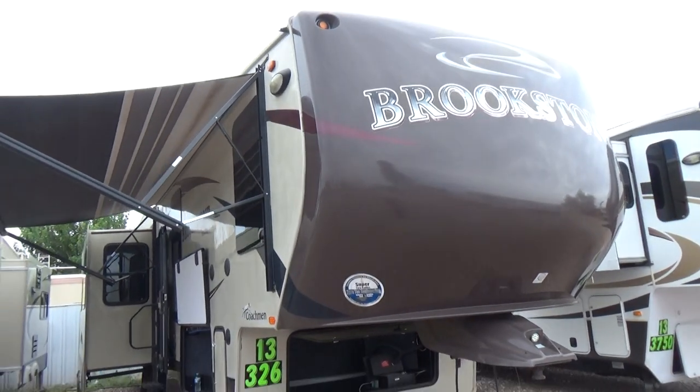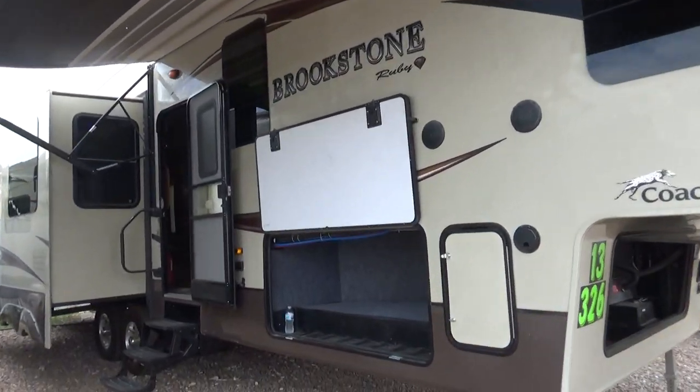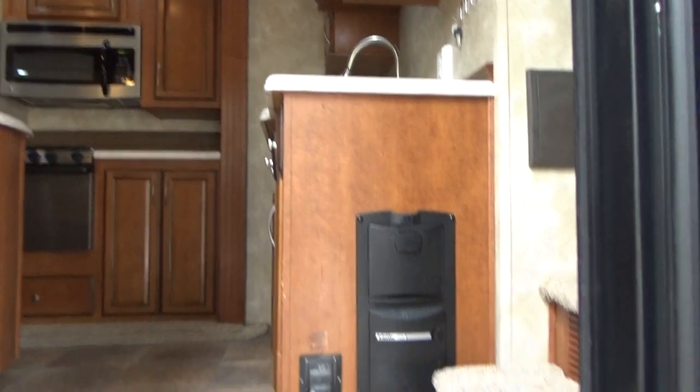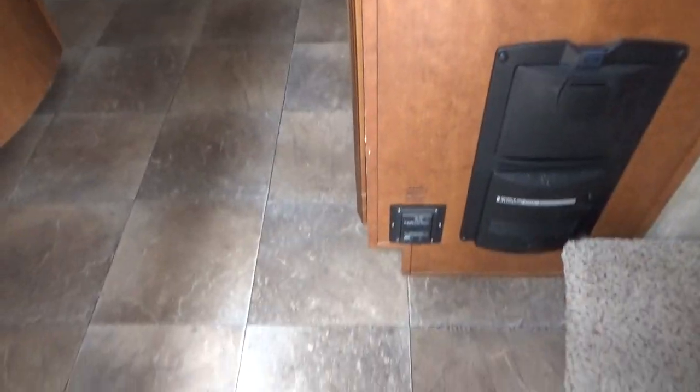It's a nice layout with a rolling island kitchen. Going up into the coach, you've got central vacuum — and no carpet on the main floor. It's got a tile-look laminate flooring.